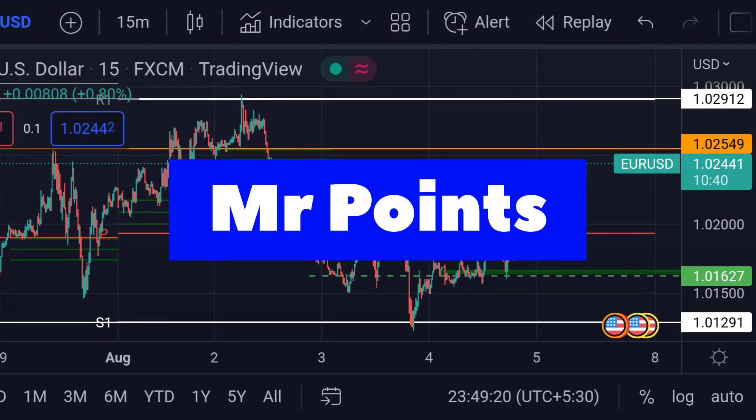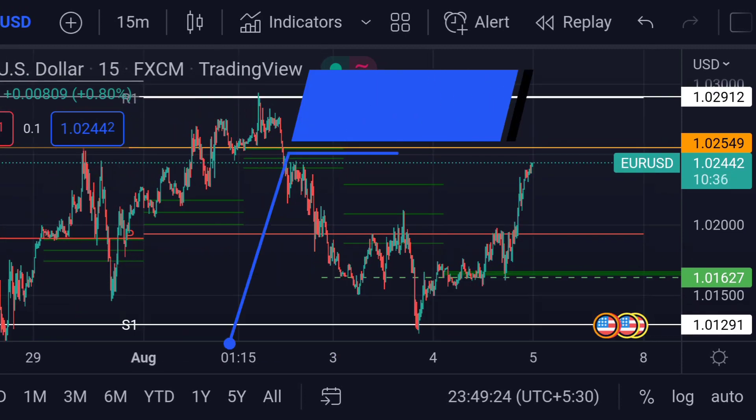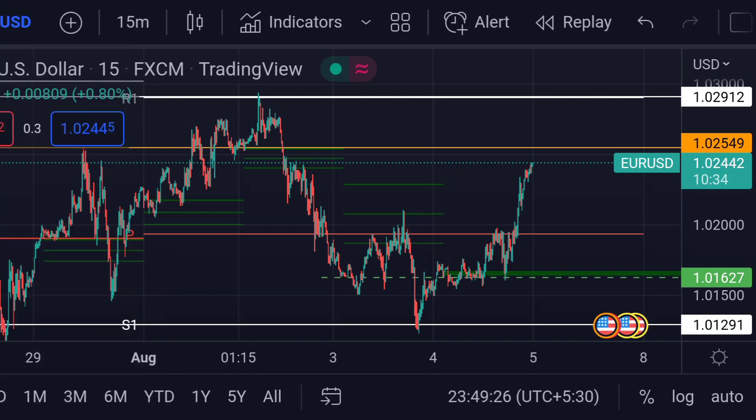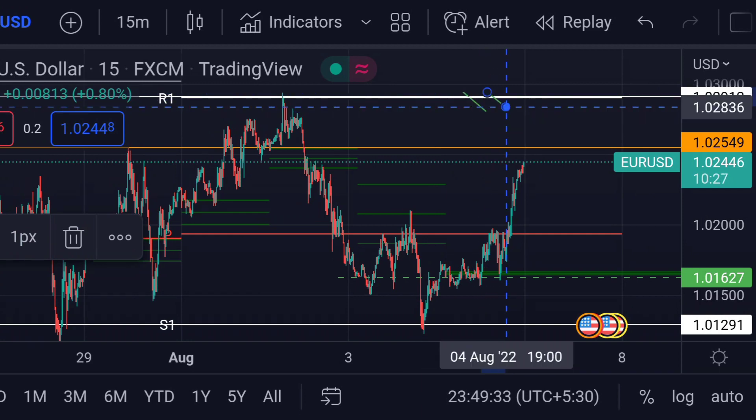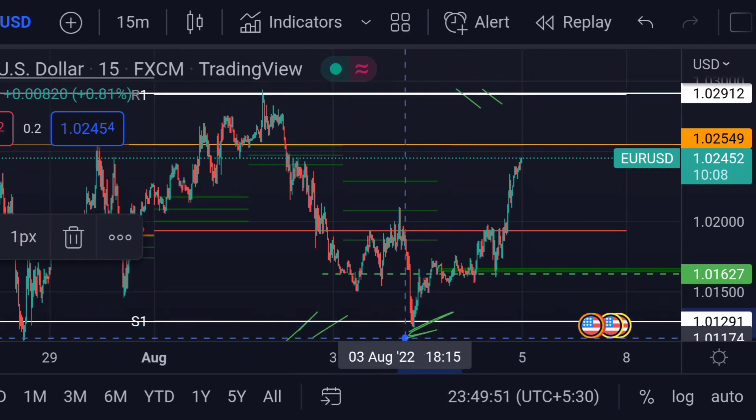Hello guys, welcome to Mr. Points. Let's check out EUR/USD's important ranges as of today. The price is at 1.02442. It is very clear in the chart that the price is now trading between two important ranges: the upper range R1, which is its first weekly resistance, and the lower range S1, which is its first weekly support. You can see that S1 acted as its support.